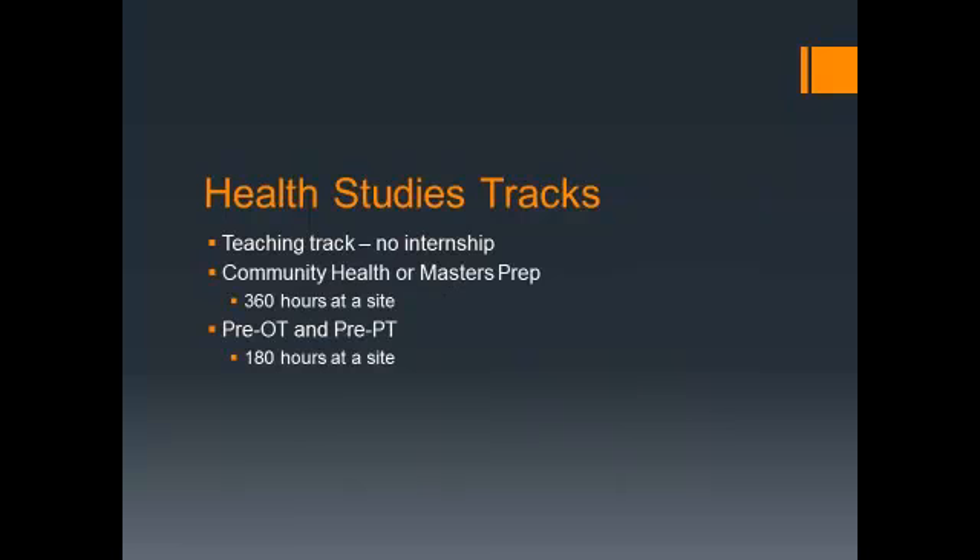It depends on the track you're on. Health Studies has Community Health, Pre-OT, Pre-PT, Master's Prep, and a teaching track. If you're in a teaching track, you'll student teach and you'll not have an internship. If you're in Community Health or Master's Prep, then you'll have to take 12 credits of internship, equivalent to working 360 hours at a site. Pre-OT and Pre-PT do 180 hours.